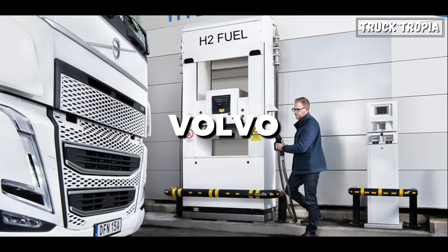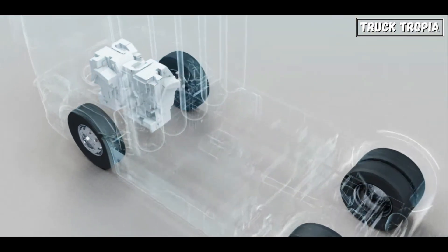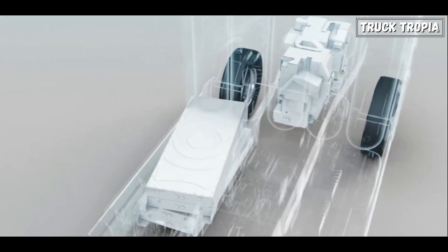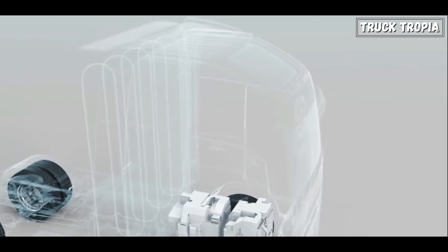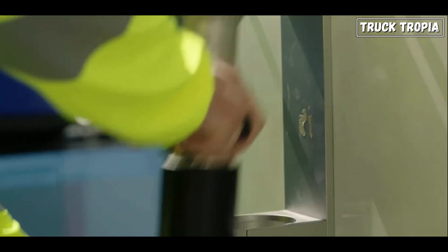Volvo is actively exploring hydrogen fuel cell technology and is planning to integrate it into future electric truck offerings. Their strategy involves hybridizing fuel cell technology with battery electric systems, maximizing operational flexibility. By developing both hydrogen and electric options, Volvo aims to cater to a wider range of customer needs while promoting sustainability.